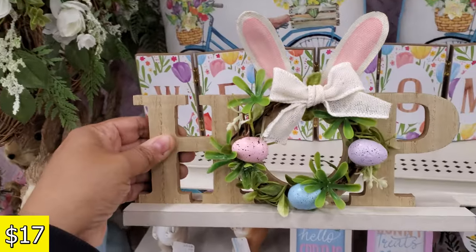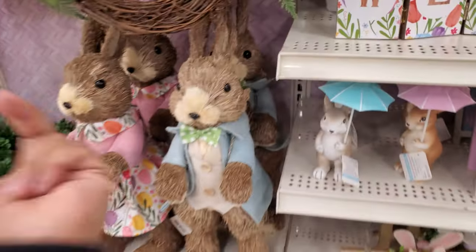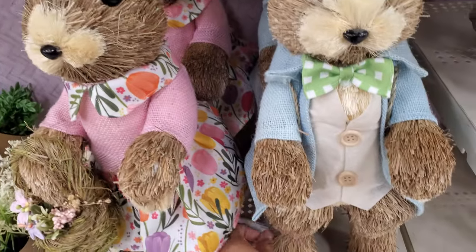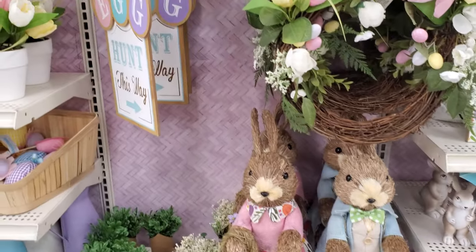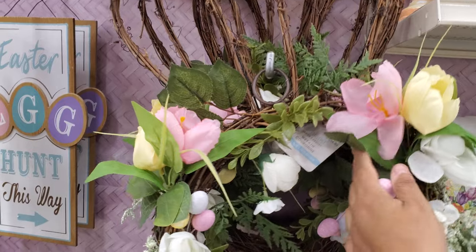These are $17. I like the umbrella one. This big bunny wreath — at the At Home store it was $50, but here it's $40, so it's cheaper. I like how it has the ears on it.